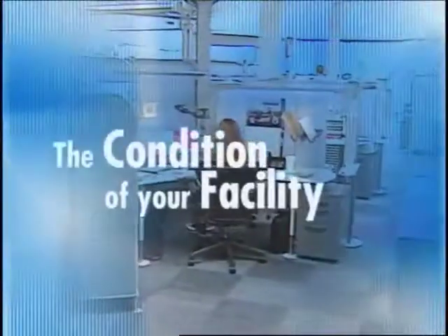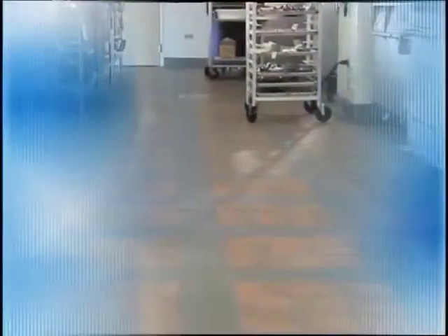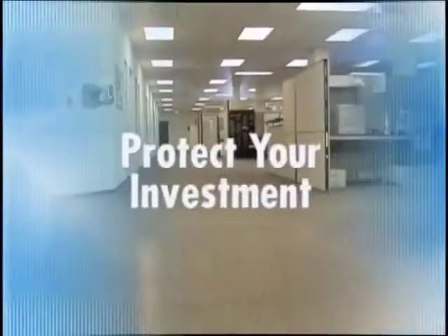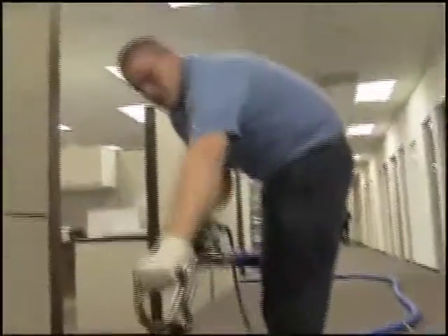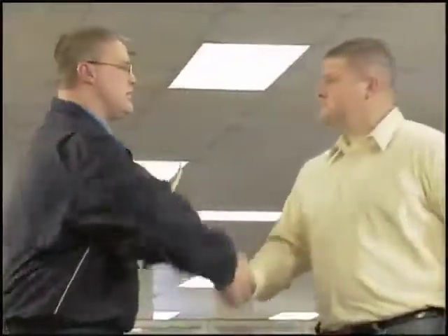Remember, the condition of your facility influences the perception of your business. An environment that is fresh and pristine, with floors that are clean and safe, will attract customers, motivate employees, protect your investment, and enhance your image. As America's leading provider of facility services, Cintas is a trusted partner that will keep your workplace looking great, allowing you to focus on meeting the needs of your customers.